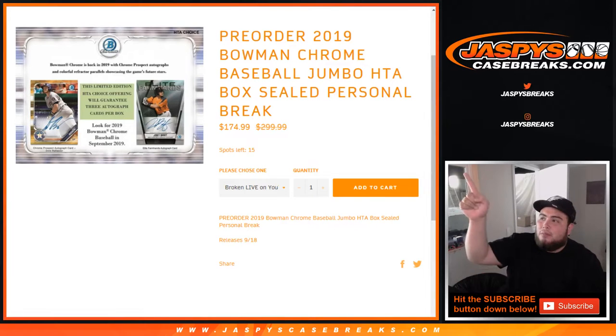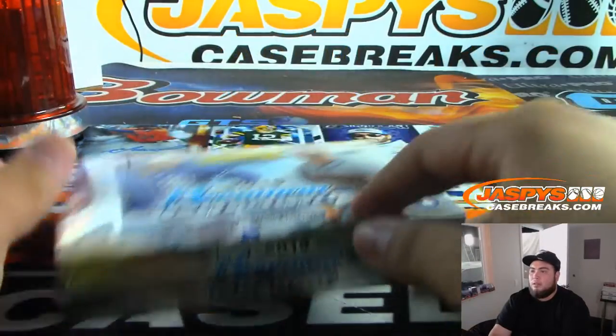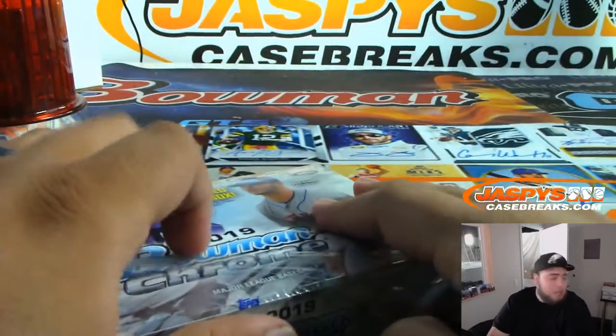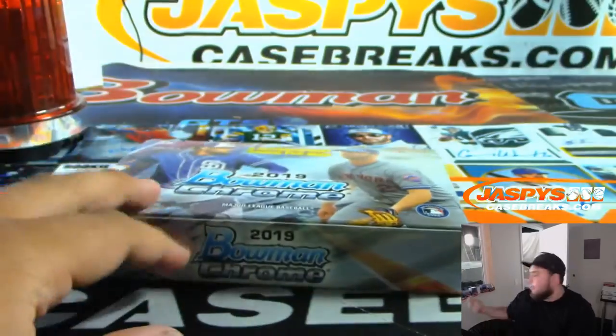What's up everybody, Jason here from JazzBasesCaseBreaks.com. Another small personal box break for Daniel — he purchased another one of 2019 Bowman Chrome Baseball Jumbo HTA and decided to break it live on YouTube. You do have the option to ship sealed or break live, so there you go. In your HTA box we have 15 left — I haven't actually updated the page but yeah, still 15, so a couple more left in the case. I want to get down to 12; I believe it'll be from a fresh master.